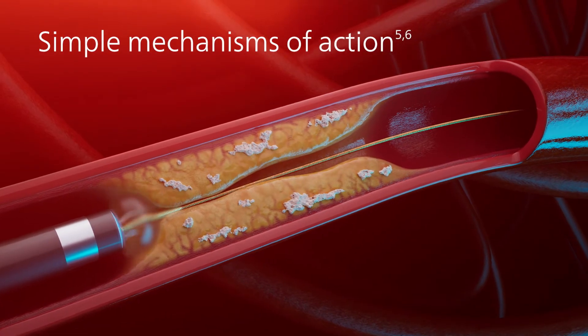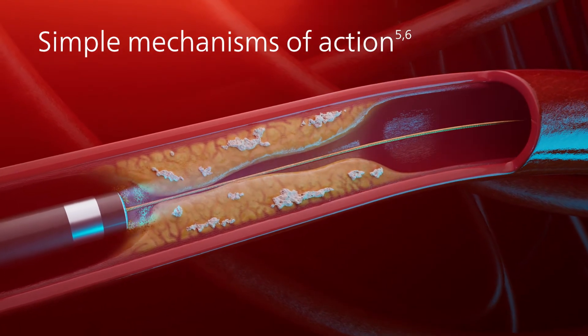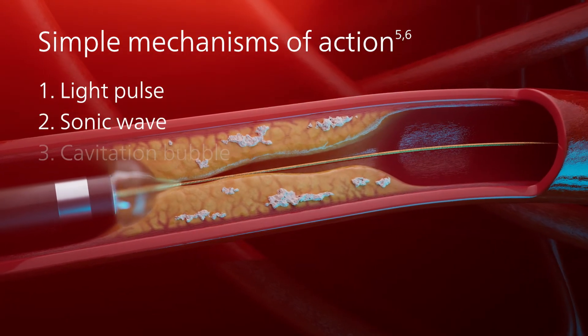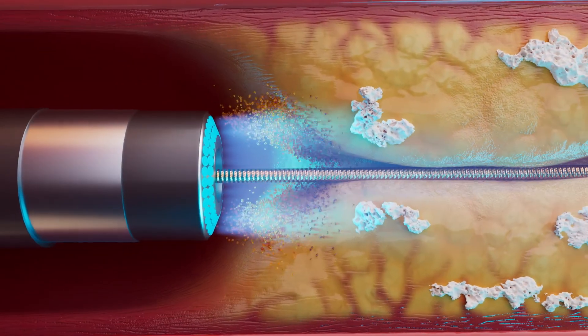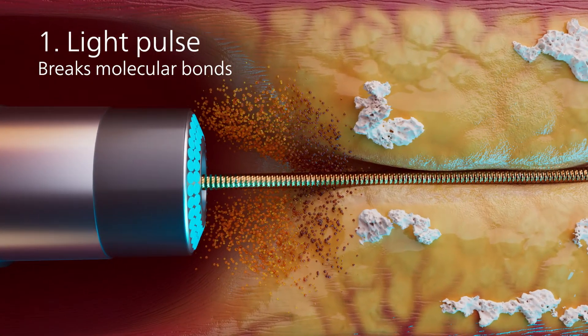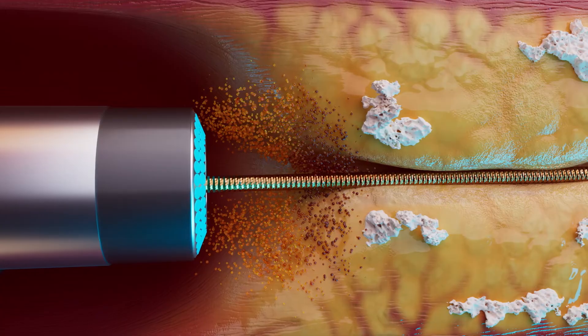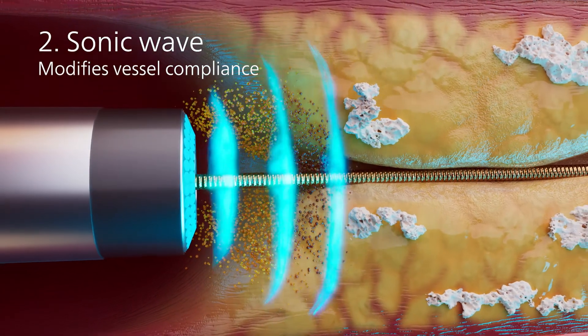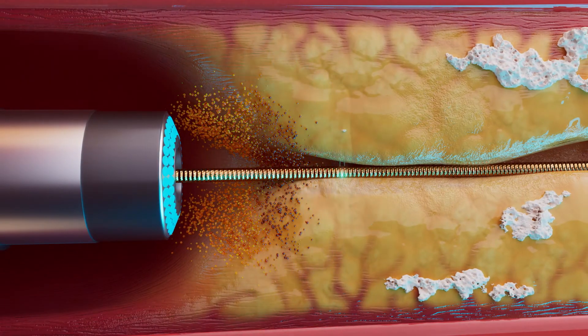This is accomplished by three simple consecutive mechanisms of action: light pulse, sonic wave, and cavitation bubble. The laser's ultraviolet light pulse breaks molecular bonds of lesion tissue. As the molecular bonds break, pulsating sonic waves are created, modifying hardened tissue. Each pulse safely photoablates intimal and medial lesions.